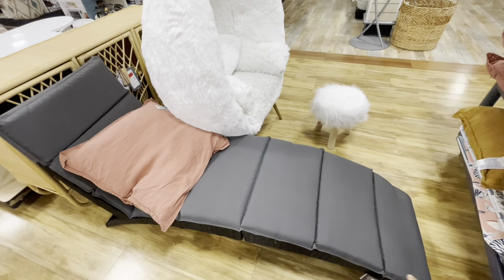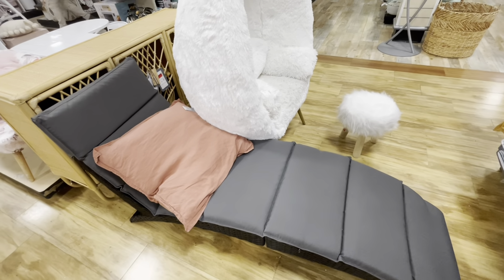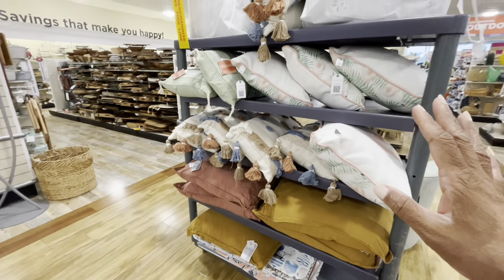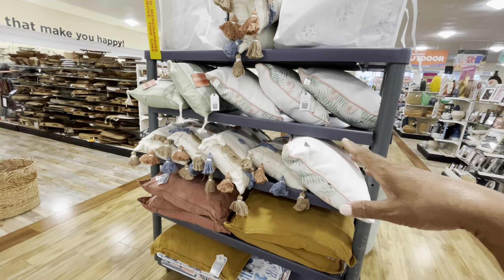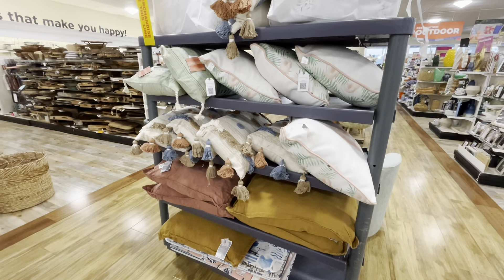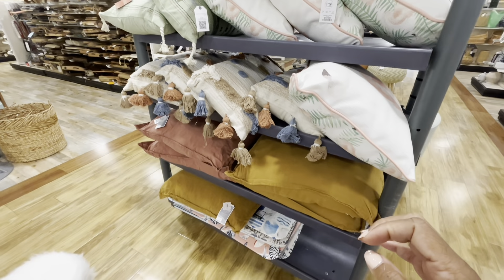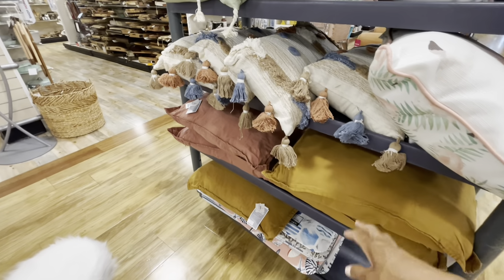There's a nice little lounging chair for $149 in gray. These are all the pillows here on this little cart right here — $19.99 for a lot of those. I'm loving all the colors Home Goods has been putting out in their stores lately.